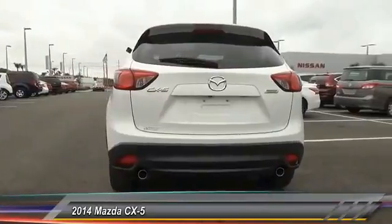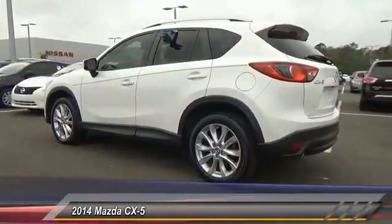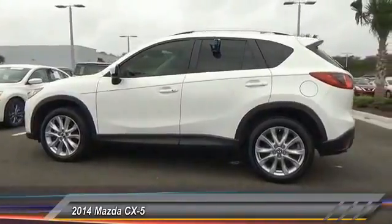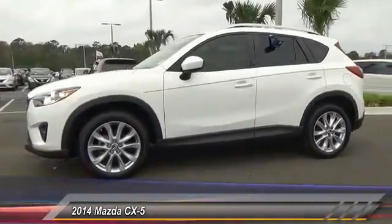This vehicle has less than 30,000 miles. Here are some of this vehicle's great options: Keyless Entry, Traction Control, Steering Wheel Audio Controls, Stability Control, Backup Camera, Anti-Lock Braking System, Leather Wrapped Steering Wheel, Moon Roof, Bluetooth, and Power Steering.